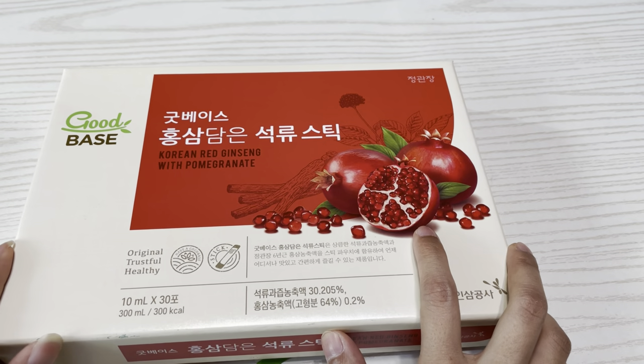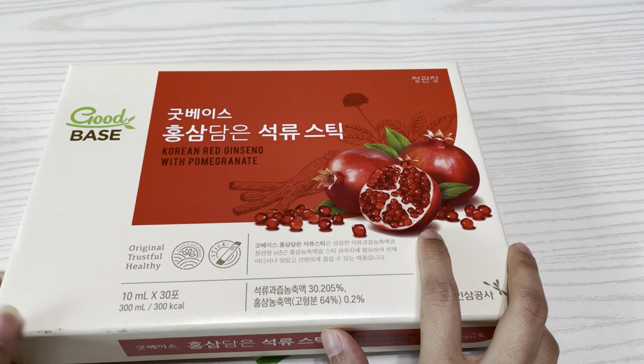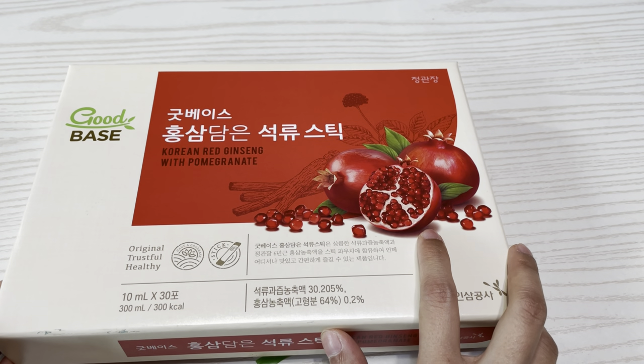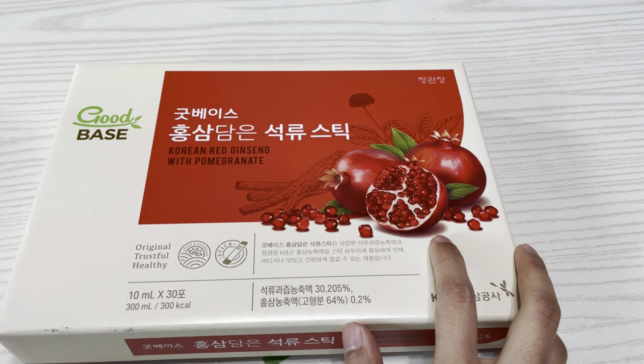I just want to try and compare it with the one I tried before. Just like the other red ginseng, this one also comes in small packets, and it's from the same company, KCG, which is one of the most popular brands in Korea for their ginseng extracts. People normally take red ginseng extract because they want an immunity boost, a stronger immune system, or more energy.